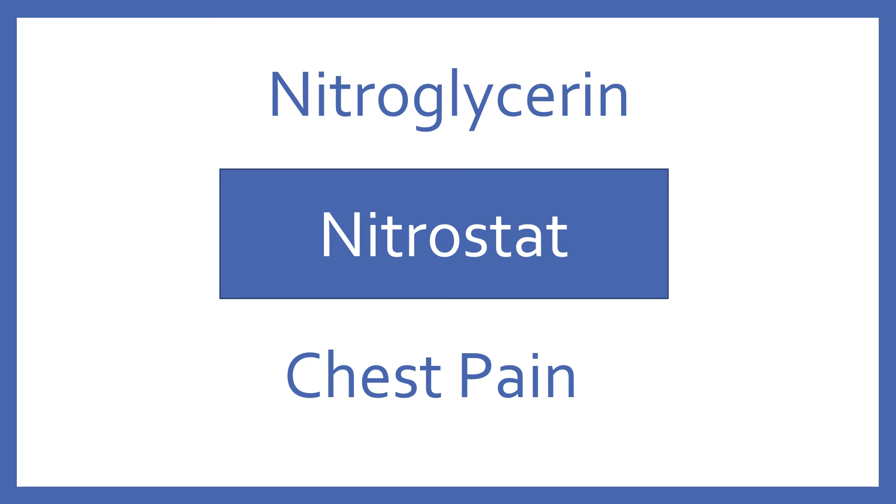Nitroglycerin, brand name Nitrostat. Nitroglycerin is a nitrate vasodilator for chest pain.